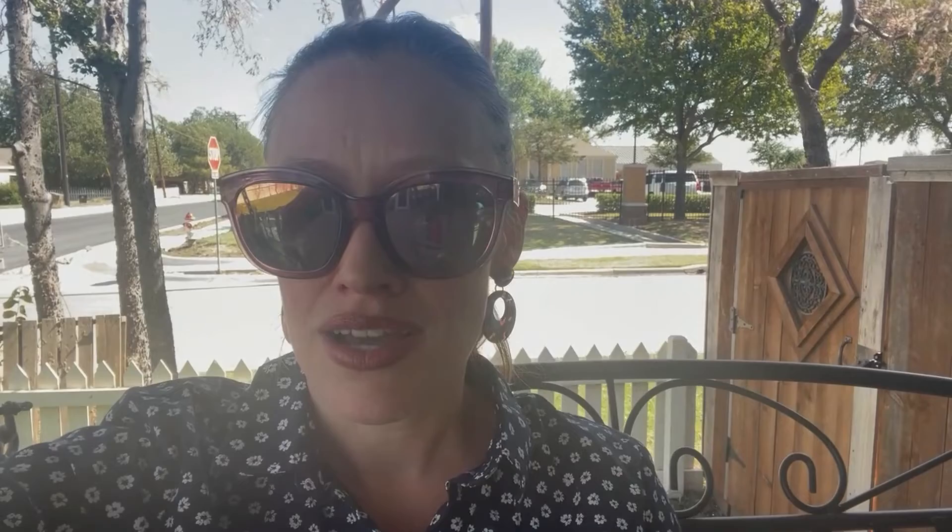The third thing I learned was that this type of infestation is pretty rare. This is affecting all of DFW right now, but it only happens every few years, and you can even go a decade or two without having an infestation. So it is very much to do with the environment — looking at the amount of daylight, the temperature, the moisture levels — all of that affects it.